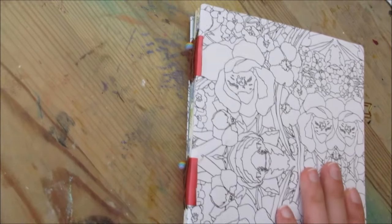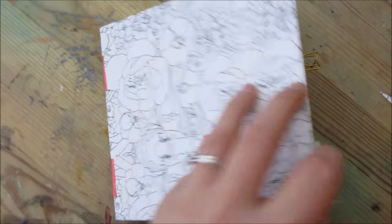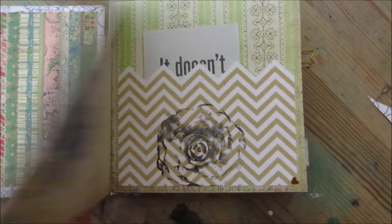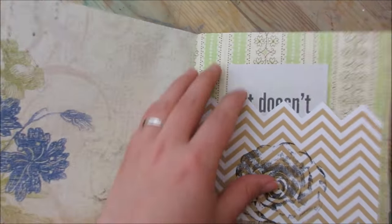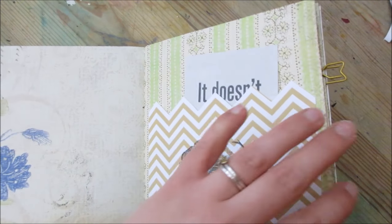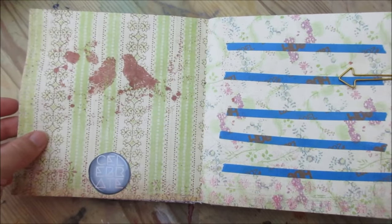Here's the mostly finished junk book — just some random stuff in here. Cards. It's not fancy, but of course it wouldn't be, because otherwise it wouldn't really be a junk book.